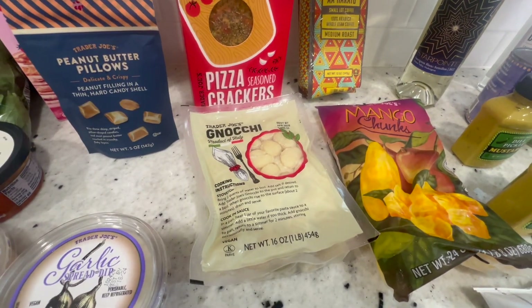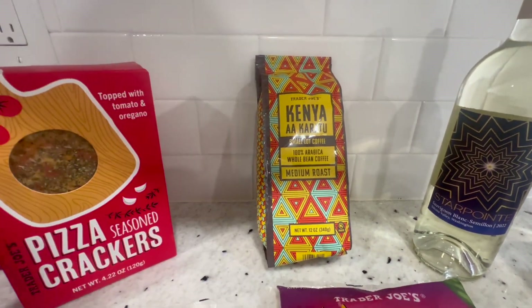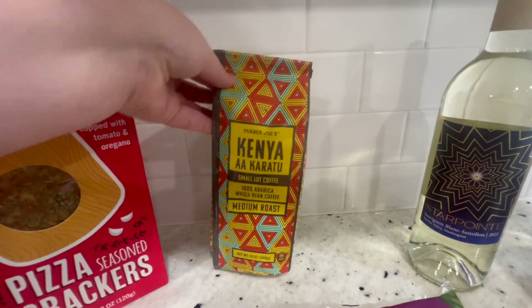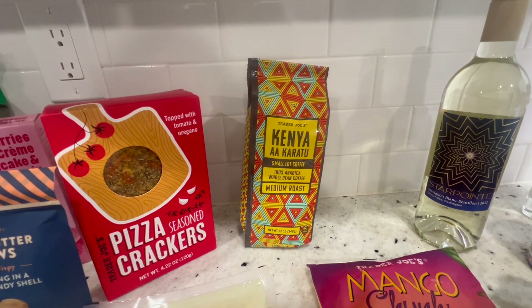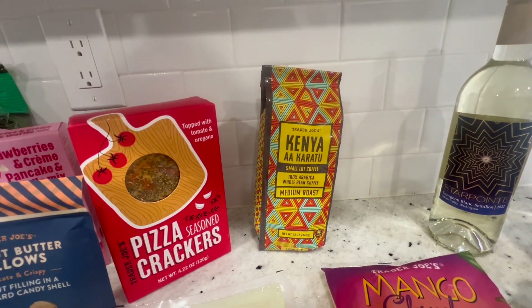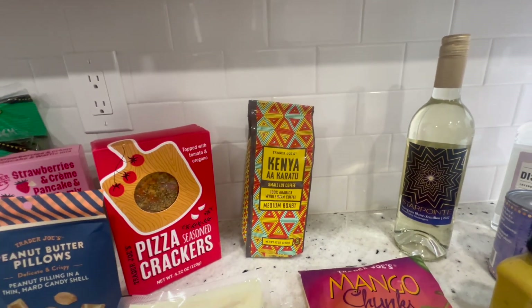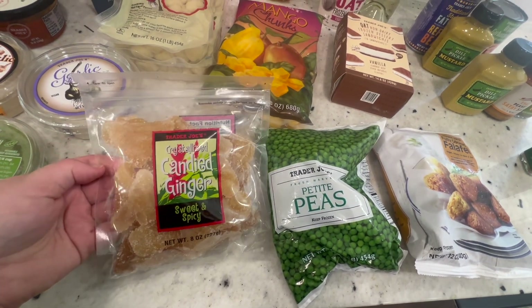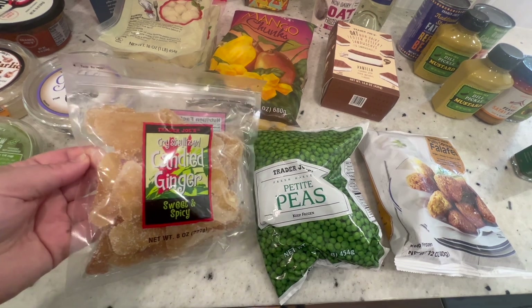Then I got two things of their shelf-stable gnocchi for a recipe this week for dinner. And this coffee is also new — the Kenya coffee. I love trying their small lot coffees when they have them, so I went ahead and got that. It is a whole bean, so you do have to grind it. I have a coffee grinder and I grind my coffee beans every morning — I just think it's so much better. I also got some crystallized ginger because I want to make a cake recipe that uses candied ginger.